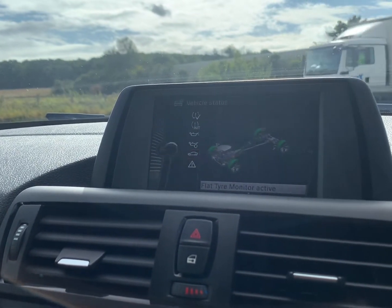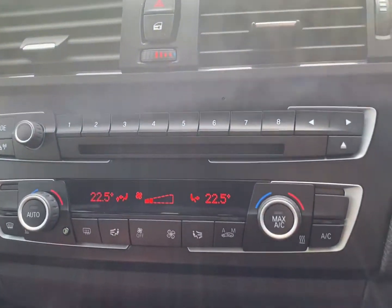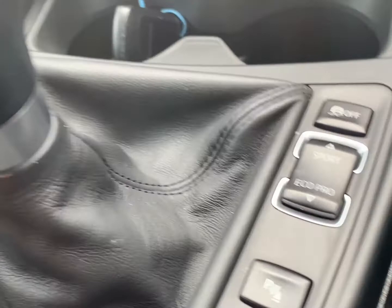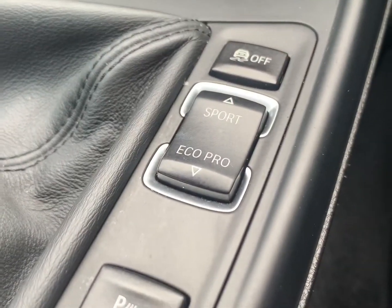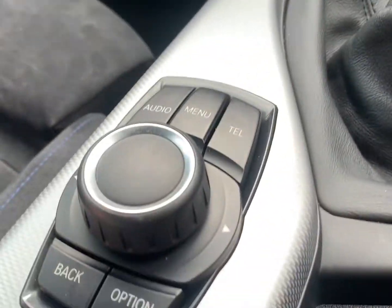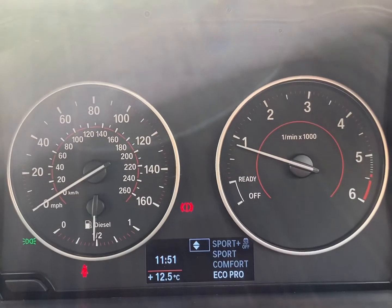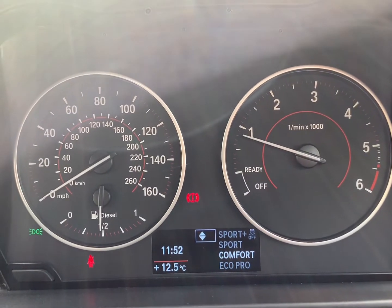If you'd like more information, additional photos, wish to book a viewing and test drive, or simply reserve it until you've had a chance to view, then call our office on 01279 654 408 and press option 2. We'll be happy to discuss the vehicle, any part exchange, or simply take a deposit for a no-quibble reservation. Thank you for watching — if you got this far, pick up the phone and give us a call.